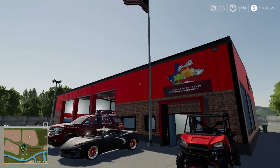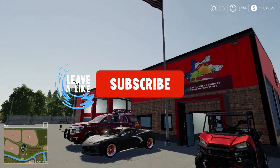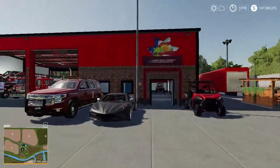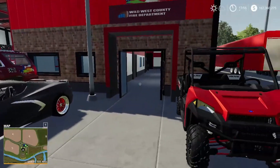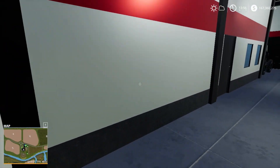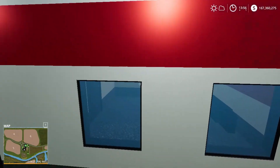Hey, what's up guys? We're here in Cornella at our Wild West County Fire Department. Hit that like button and subscribe if you want to see more content. I hope everyone's having a great day. I want to get started showing you our new fire department here in Cornella.